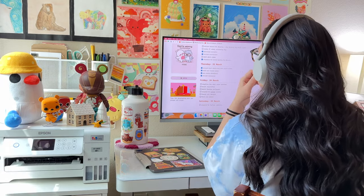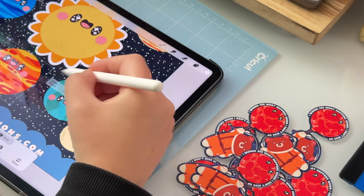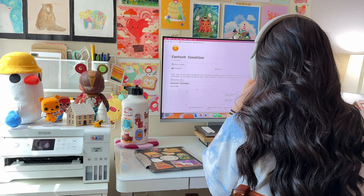As a self-employed artist, my days are spent working from home here at my desk. I do everything here, from creating art to packing orders, from responding to customer emails to creating content. It's pretty much my one-stop shop for everything.